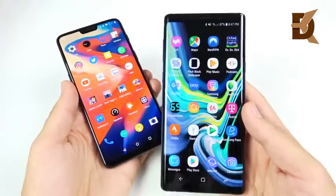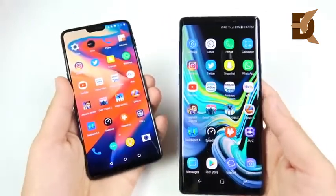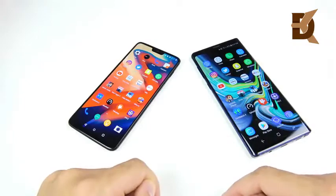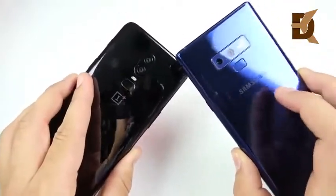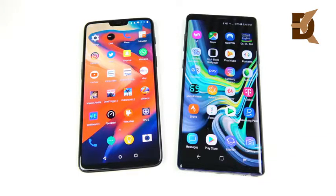The Note 9 has all the flagship features and all the performance you want, which is why personally I would go with the Note 9 of these two. But that's just my take — drop your thoughts in the comments below. If you want to see a full comparison between the OnePlus 6 and the Note 9 to help decide which one to buy, drop that request below too. If you found this video helpful, click the like button, and if you're new here, consider subscribing — I have all the new iPhones coming later this year and many more.